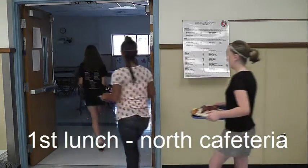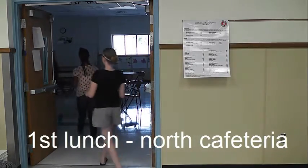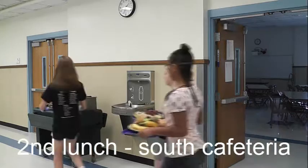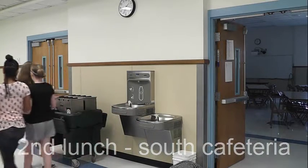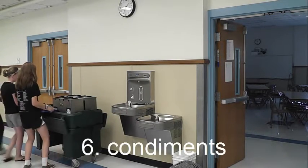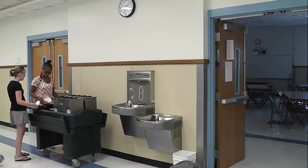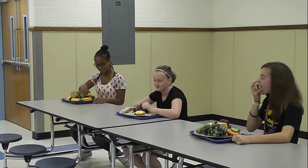After you have checked out, it's time to take your seat. If you are in the first lunch, you will go into the north cafeteria. If you are in the second lunch, you will go to the south cafeteria. Once you are in your cafeteria, you can get any condiments you will need from the condiment cart. Then you can sit down and enjoy your food.